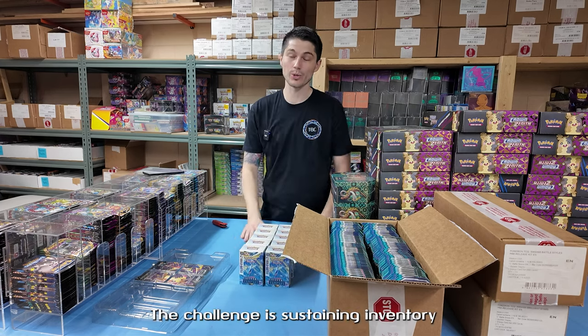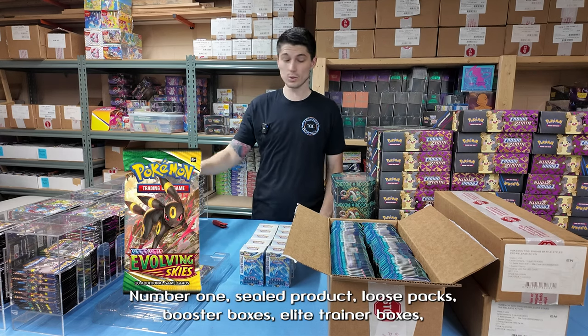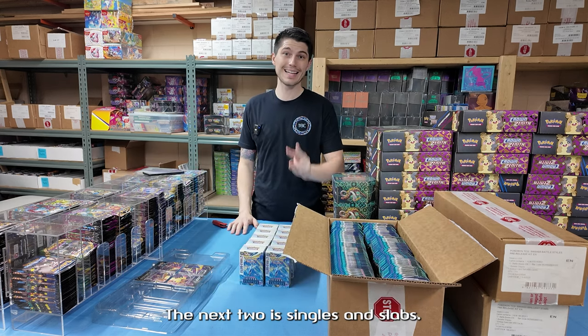The challenge is sustaining inventory. There are a few different types of inventories that we regularly have to stock. Number one, sealed product — loose packs, booster boxes, elite trainer boxes, whatever the case is. The next two are singles and slabs.